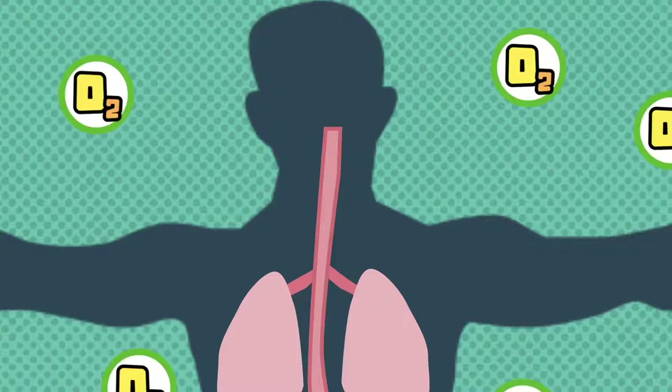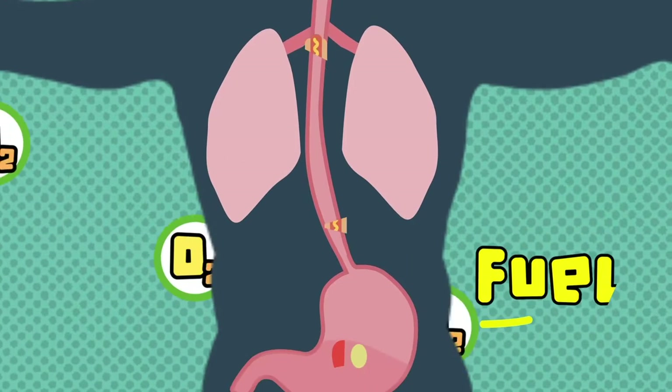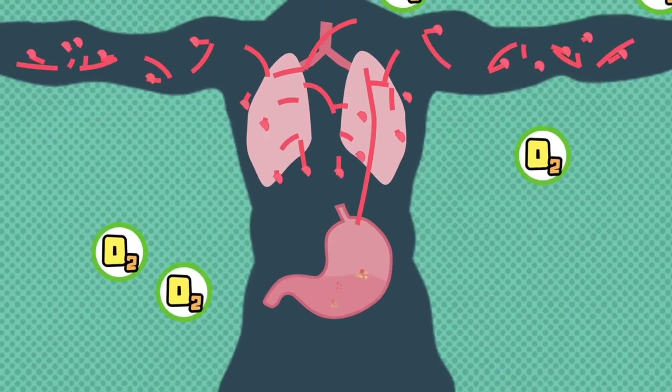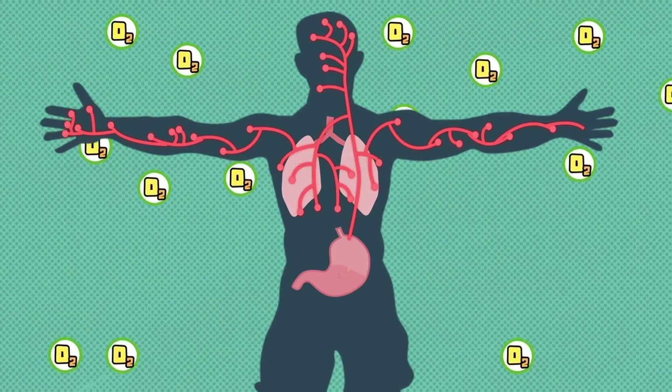Our body also produces a lot of energy, and we produce the energy exactly the same way as a candle does. Every tiny cell in our body uses the food we eat as fuel and combines it with the oxygen we inhale. It's also an oxidation. We burn the fuel using the oxygen, just much slower and in a more peaceful way, but we do produce heat just like a candle does.